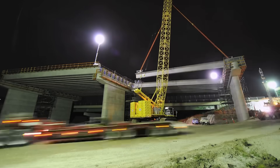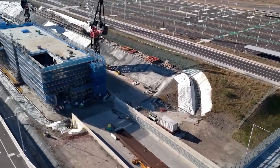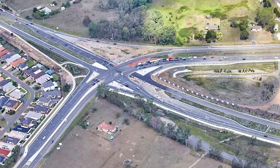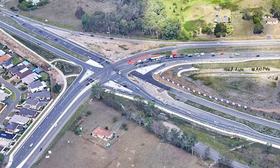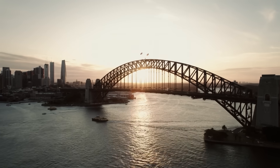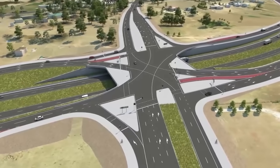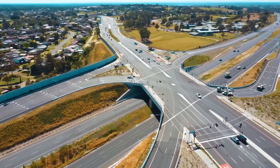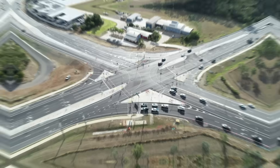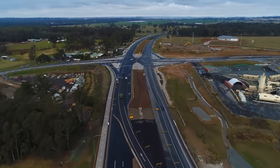This bridge is known as a voided slab post-tensioned bridge, meaning it has hollow spaces inside to make it lighter, while steel cables running through it are pulled incredibly tight to make it super strong. And it is shockingly large — 57 metres wide. To give you an idea of that scale, the iconic Sydney Harbour Bridge is 45 metres wide. This suburban interchange bridge is wider than the Sydney Harbour Bridge. Why so wide? It's future-proofed: wide enough to hold the new lanes, 2-metre shoulders, a 3-metre shared path, and extra space in the middle to one day expand to 6 lanes.